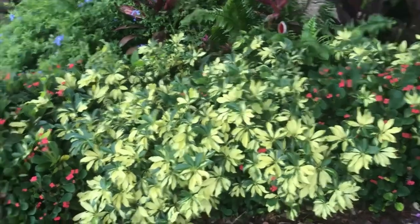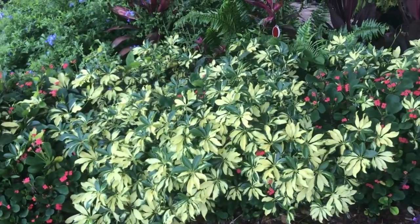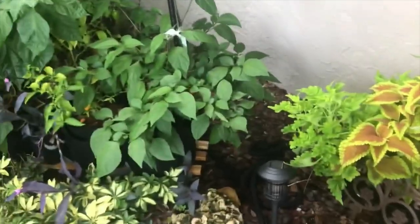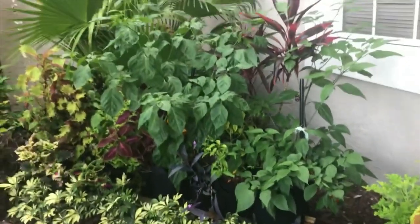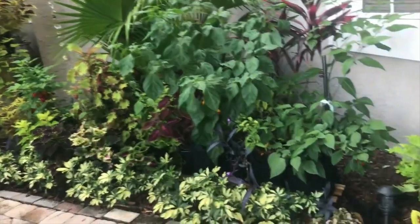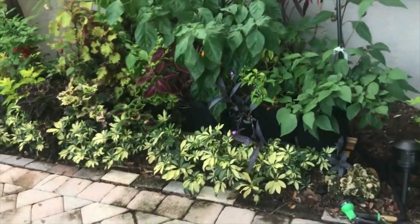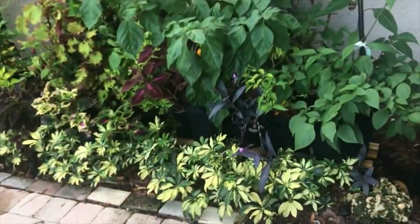We have cactus that's growing in with the dwarf variegated sheffleras. We have snapdress. This side is the front where I've got quite a bit going on. This is my favorite part of the front yard. A lot of coleus, and again more dwarf variegated shefflera. They call those angrella plants.